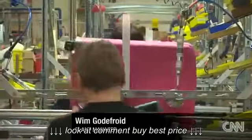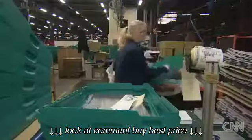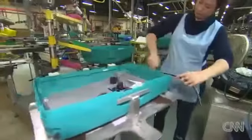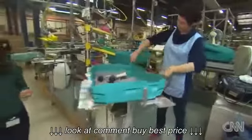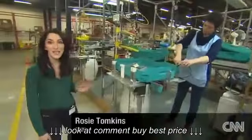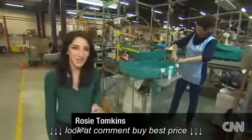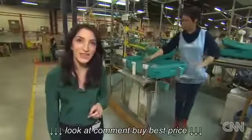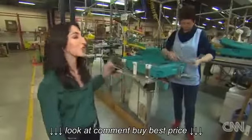On average, they assemble 80 pieces a day. That's around five minutes per case, and the pressure's on to be both efficient and precise. Each individual assembly operator has a number, and that number goes inside the case. This is the key to Samsonite's quality control, because if the case arrives at the shop with a fault in it, they can trace it all the way back to the person who made it.